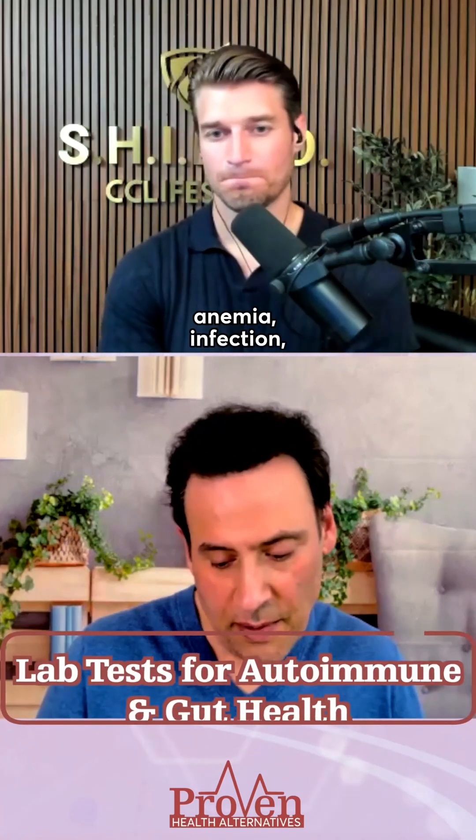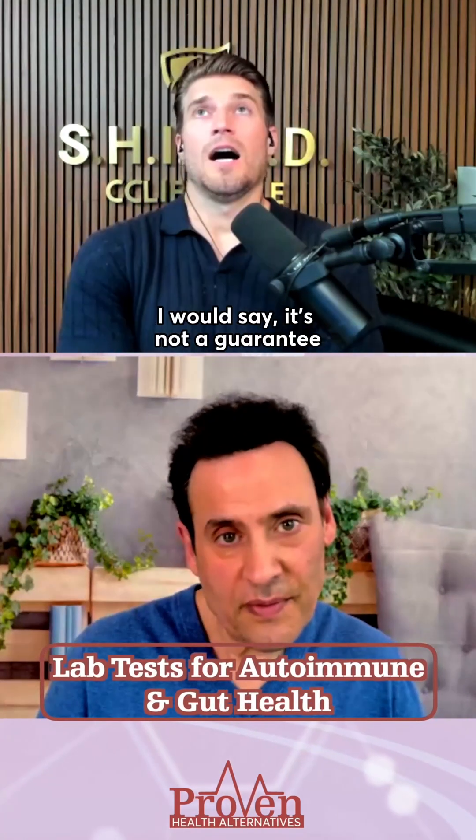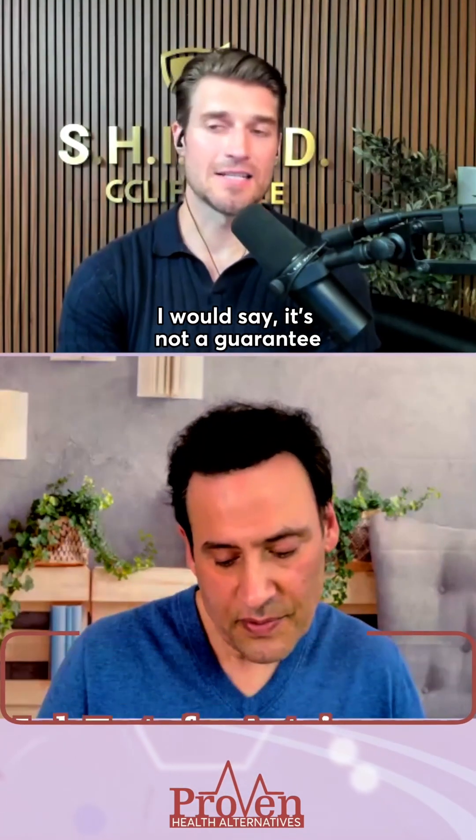CBC — anemia, infection, inflammation — yes or no? I would say it's not a guarantee, but I'd say I'm sniffing around it. I'd say 75% yes.